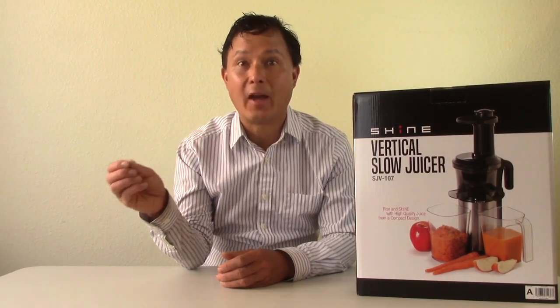All right, this is John Kohler with discountjuicers.com. Today we have another exciting episode for you. I'm so excited for this episode because I get to introduce you guys to a brand new juicer that is now available on the market for the first time ever. For those of you who have been watching my videos for a long time, I've made over 500 videos comparing different juicers, blenders, dehydrators, vacuum blenders, and soon freeze dryers so you guys can get more fruits and vegetables in you.